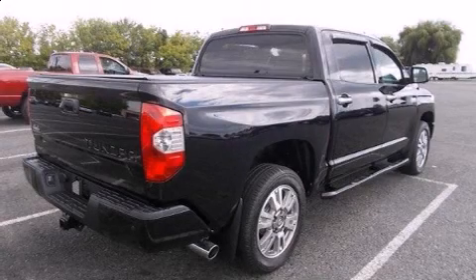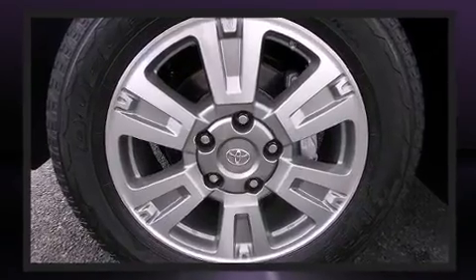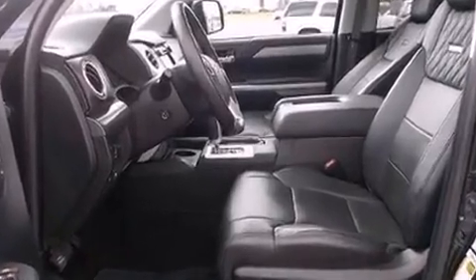Come test drive this 2014 Toyota Tundra. This four-door, five-passenger truck has just over 25,000 miles. Under the hood, you'll find an eight-cylinder engine with more than 350 horsepower, providing a smooth and predictable driving experience.